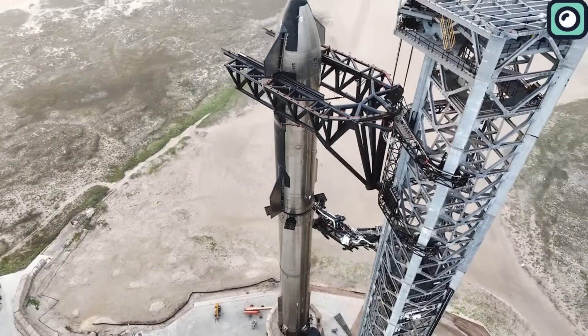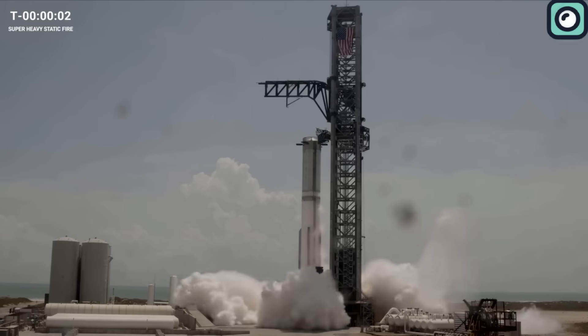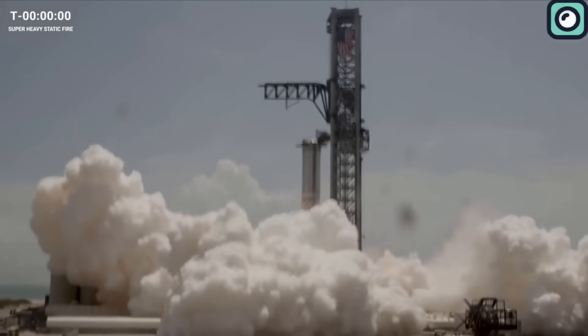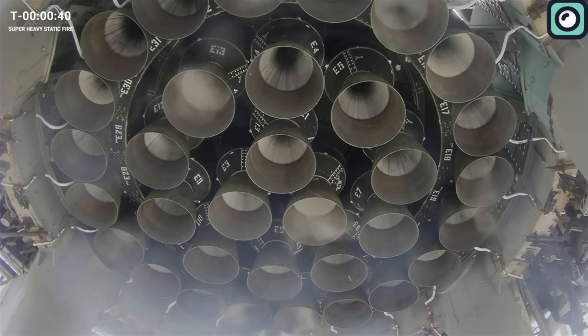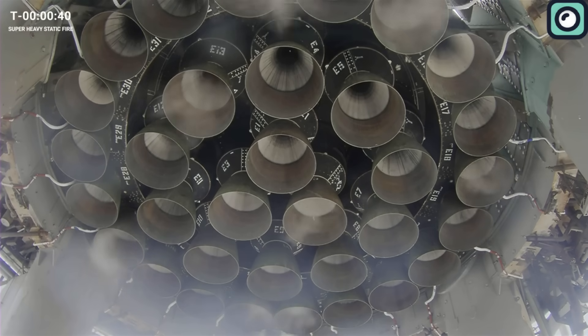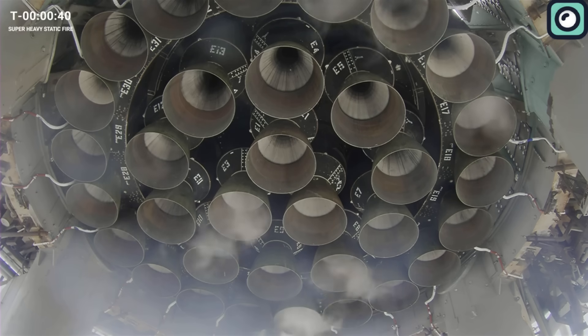Following an initial static fire on August 6 that didn't go quite as planned, SpaceX didn't skip a beat and carried out a second fire on August 25. During the first attempt, four engines decided to call it quits prematurely, cutting the static fire short at just 2.74 seconds, whereas it was supposed to go on for almost 5 seconds.